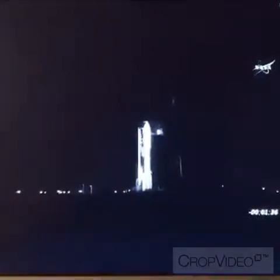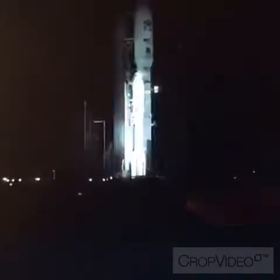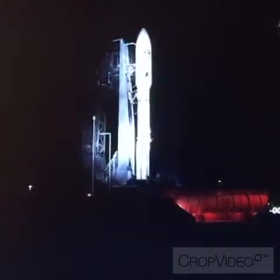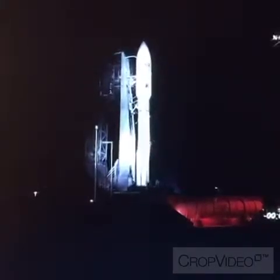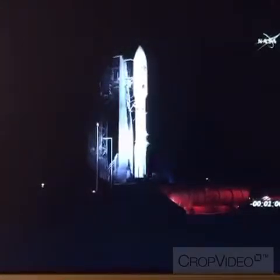One thirty-seven. FTS arm. T-minus one minute, 30 seconds and counting. One twenty. Both to use armed. FCS count started. One fifteen. Reduce ECS for launch. One ten. Standing by for the final range status report.